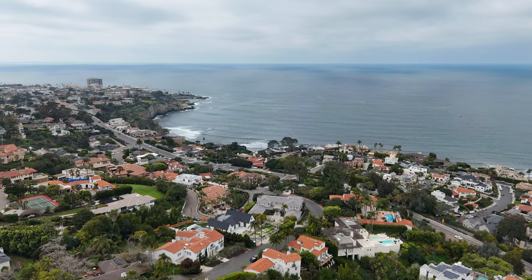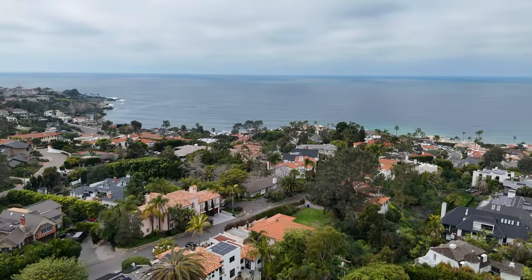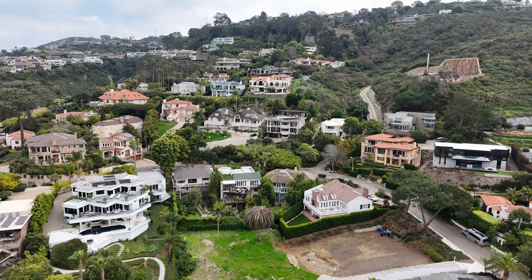Alright guys, we made it — we're here at 7661 Hillside Drive in La Jolla. This is what $2.5 million gets you in La Jolla, specifically the Country Club neighborhood. We're less than five minutes from La Jolla Village, less than two minutes from La Jolla Country Club golf course, and surrounded by Mount Soledad and some of the most exclusive neighborhoods not just in San Diego or California, but in the entire nation.